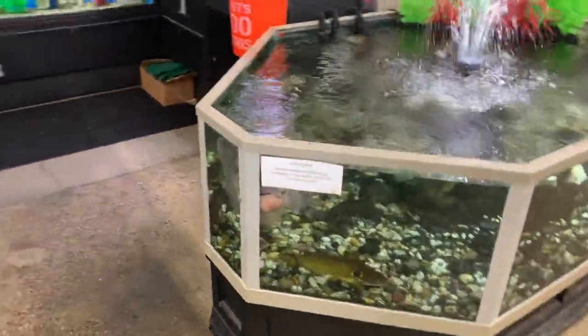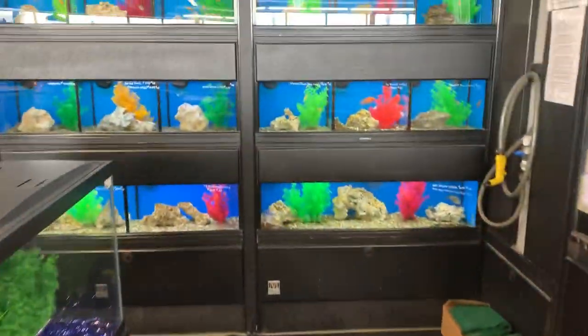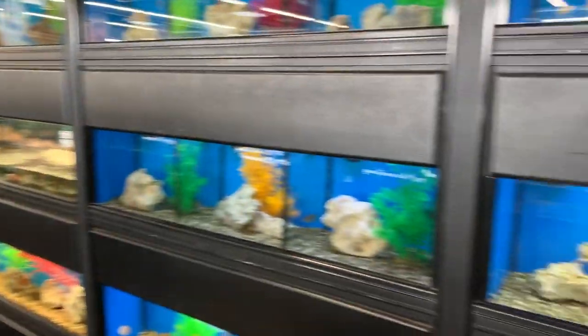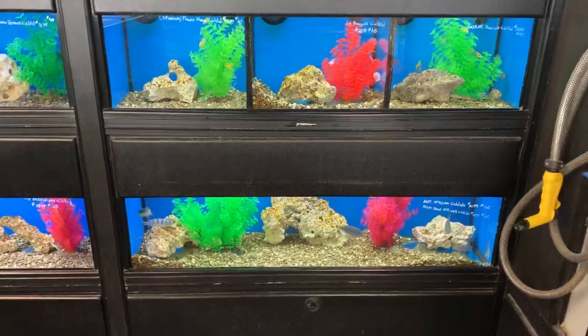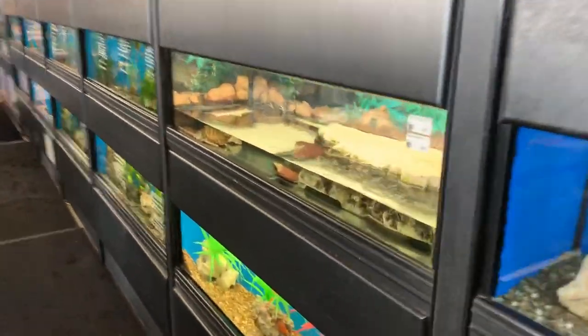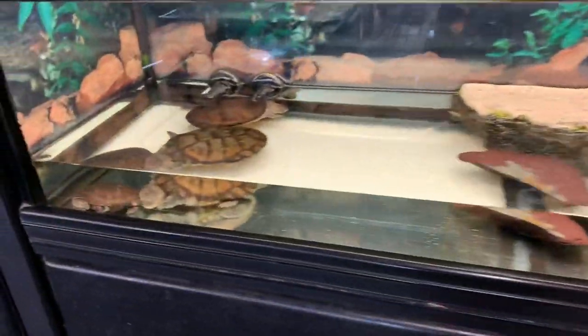We always like to take a quick walk through, and as you see, guys, everything is usually really clean here. The fish tanks are really spot on, everything looks really good. And here are some turtles right here.